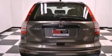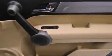Additional features include a passenger-side vanity mirror, an engine immobilizer theft deterrent system, advanced compatibility engineering body structure, air conditioning, and this vehicle has less than 41,000 miles.